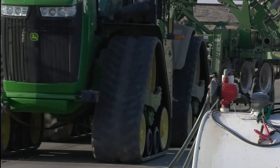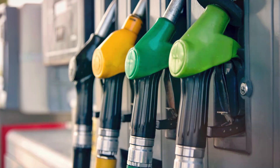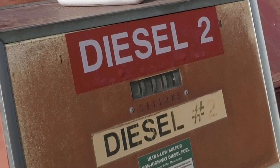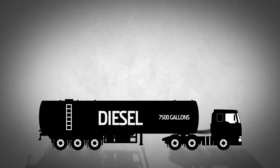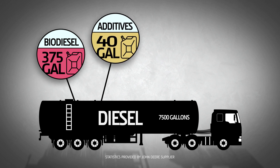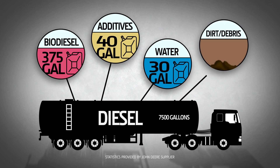Do you know what is in diesel fuel by the time it makes it into your hands? Whether it's your red dye off-road blend or your local service station's diesel number two, a single 7,500 gallon tanker of today's diesel can contain up to 375 gallons of biodiesel by ASTM D975 diesel fuel standards, 40 gallons of fuel additives, and up to 30 gallons of water and over a handful of dirt and debris.